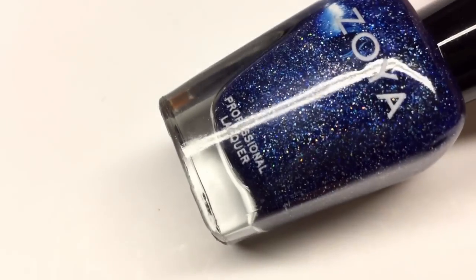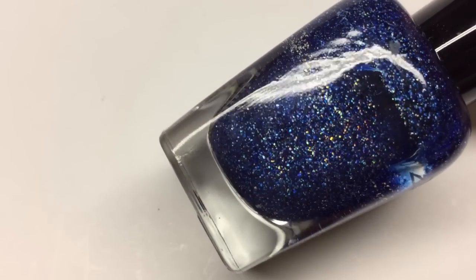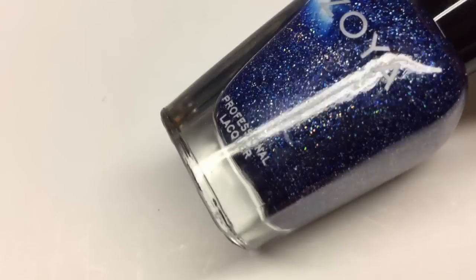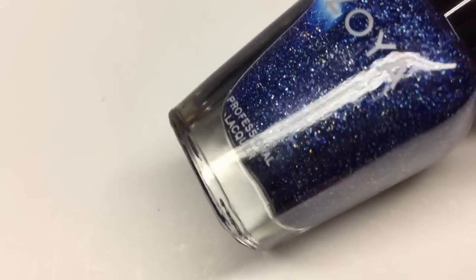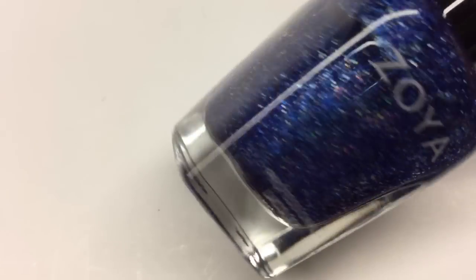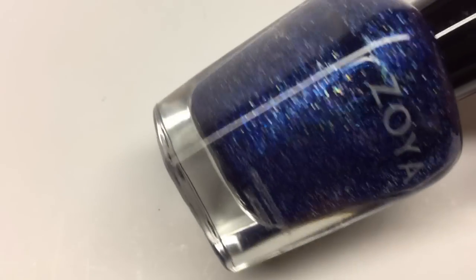The next polish is Dream by Zoya, a longtime favorite of mine and a favorite for fall. This is a perfect sapphire blue — great if you're celebrating a September birthday or something. It's so sparkly and holographic and really unique, like looking into space on your nails. It's good in one or two coats, very sparkly, but actually not that hard to remove because it's mostly a flaky glitter. That is Dream by Zoya.